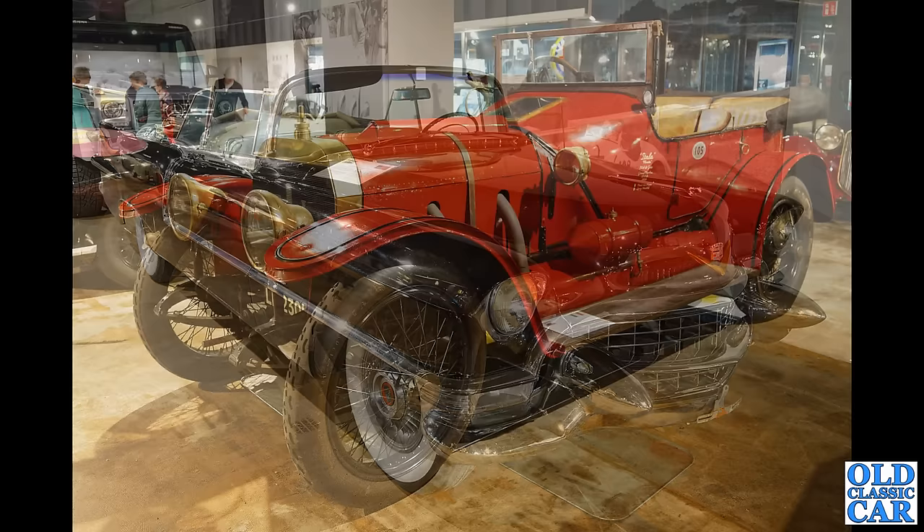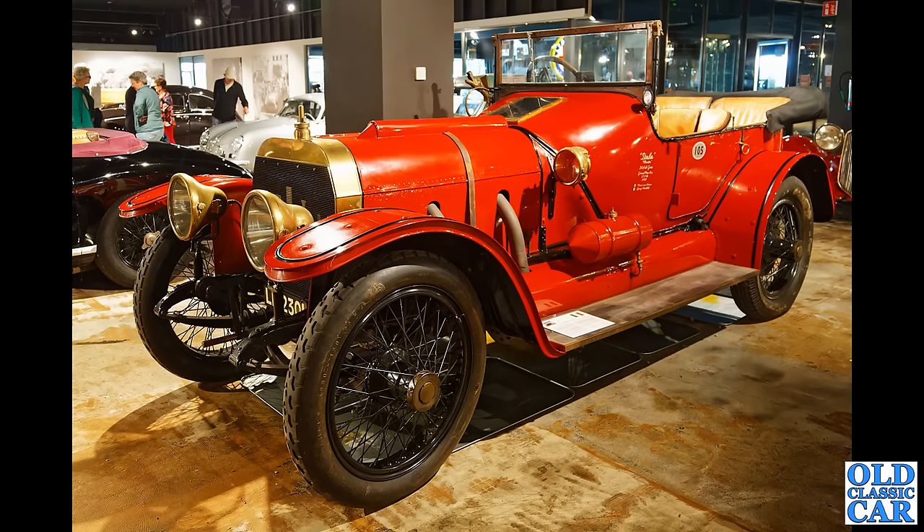Slightly earlier now — this is a 1908 Itala, 12-litre four-cylinder engine producing around 100 brake horsepower. This was originally built for the French Grand Prix.